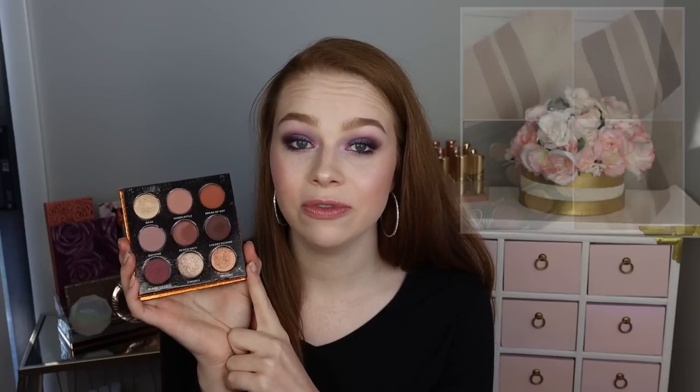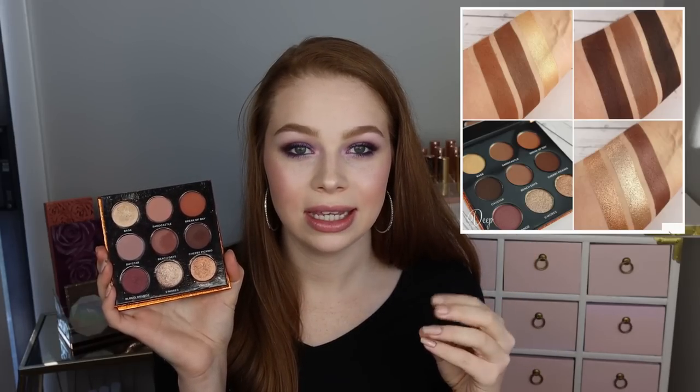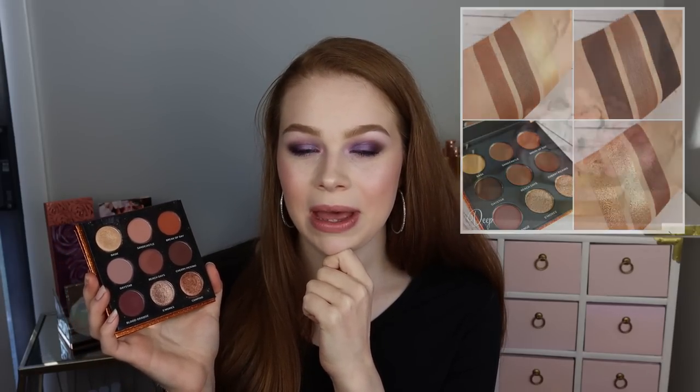I have the light version — they have a deep version as well, with just a few shades like the mattes and the shade Basque being different. I really love this one because the shimmers in here are stunning, especially S'mores and Camping — they are so foiled, which just makes my heart happy. The mattes blend really well. A lot of them have this really stunning rosy tone. It doesn't pull super cool or super warm — it's right in the middle. I love that there are lighter tones, mid-tones, and deeper tones. Any neutral look I wanted to do, I could do with this.